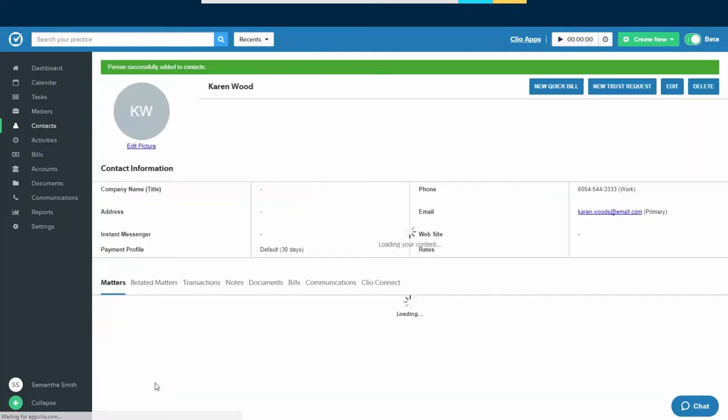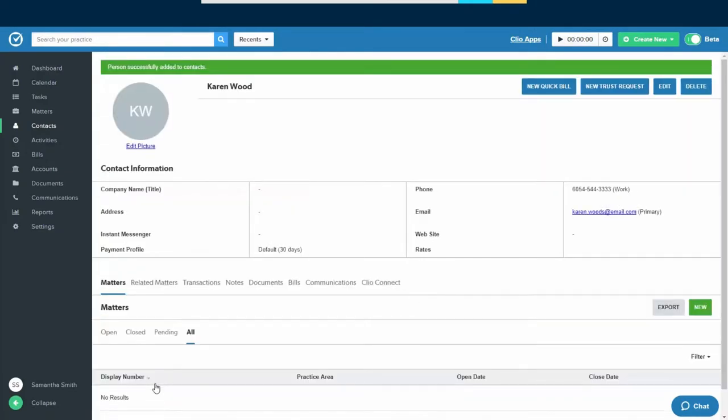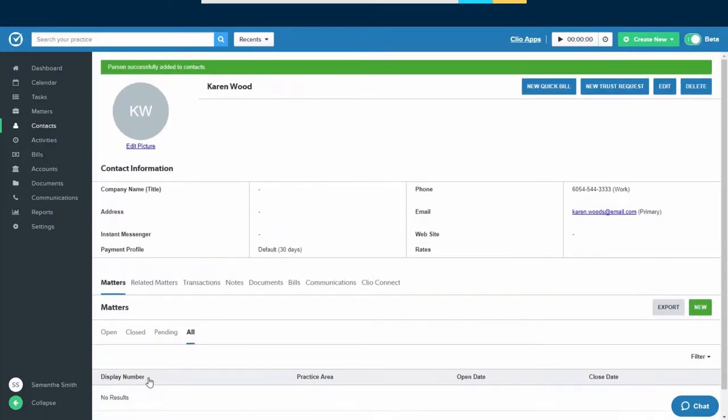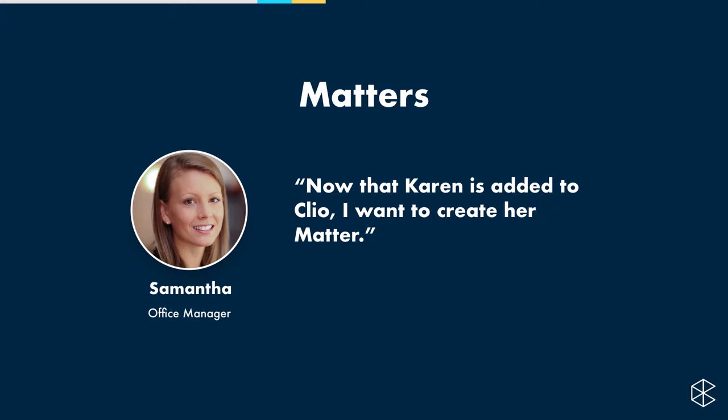Scroll to the bottom and click Save New Person. Karen is now in Clio. Once you save, you'll see all the information entered about Karen, and at the very bottom, a list of matters created for her — right now there are none. But that is the next topic: creating a matter. Karen is getting a divorce, so we need to create a matter for that case.